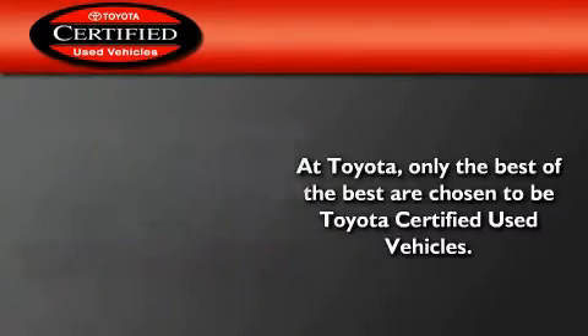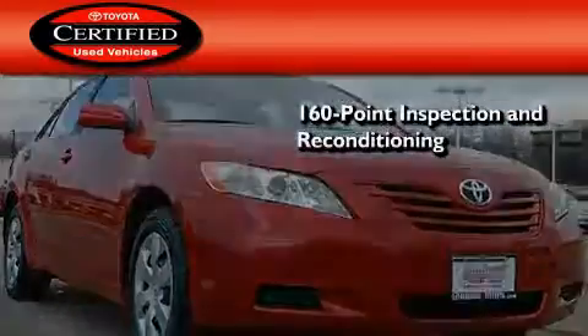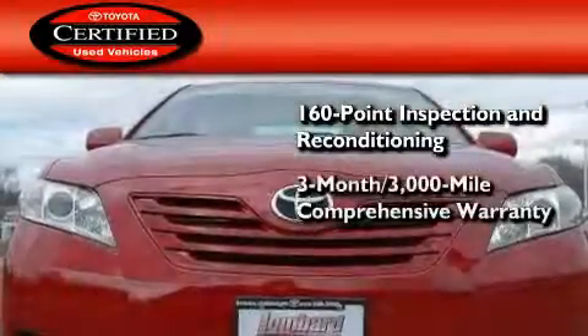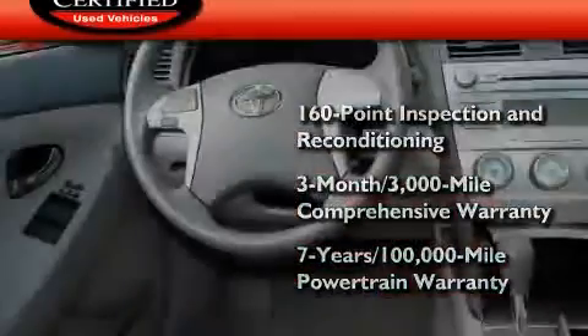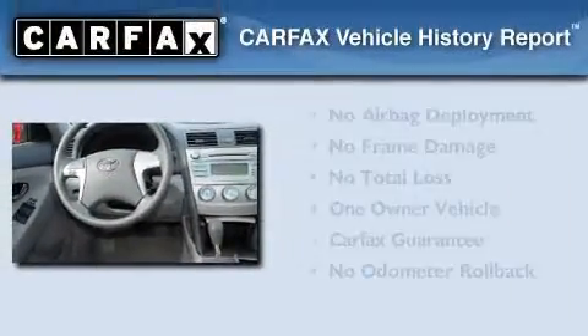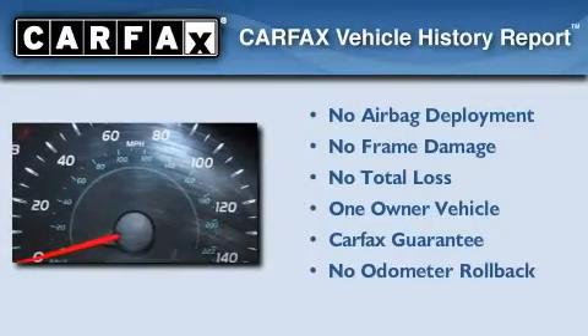Toyota certification includes a 160-point inspection and an extensive reconditioning process, plus a 3-month, 3,000-mile comprehensive warranty, and a 7-year, 100,000-mile powertrain warranty. This sedan has had only one owner, and it qualifies for the Carfax Buyback Guarantee.